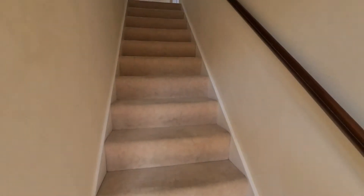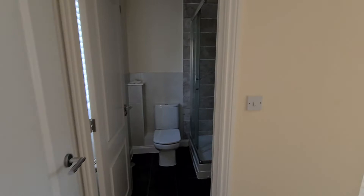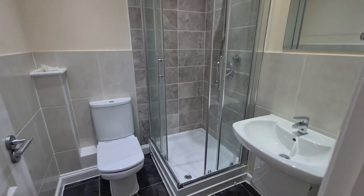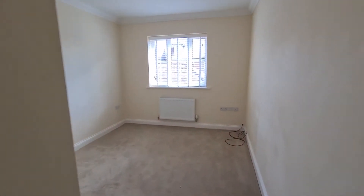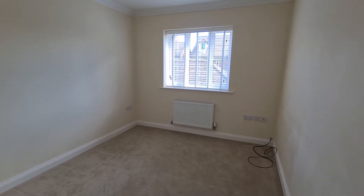So turning to the right, this is our master bedroom. We have an ensuite just here which is in lovely condition. We use this as the master purely because of the ensuite.